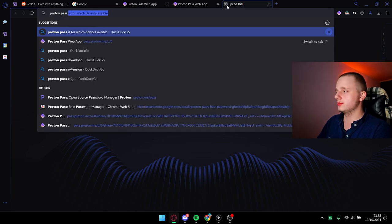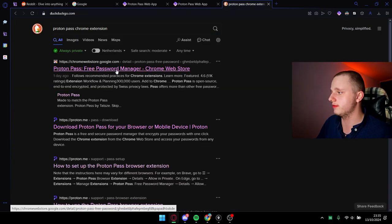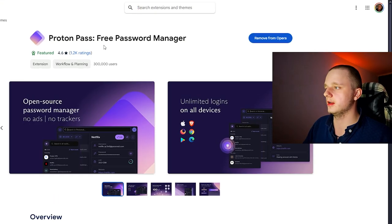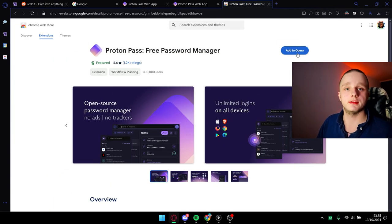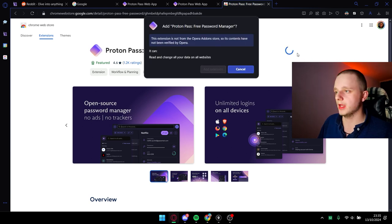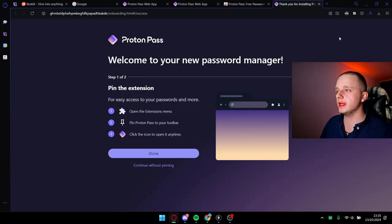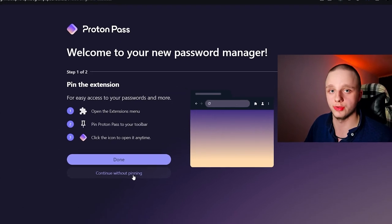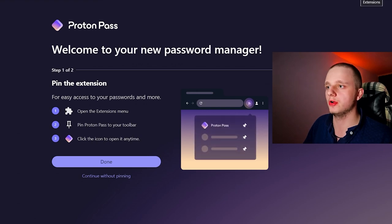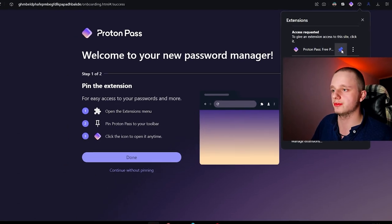The only thing you have to type is 'Proton Pass' and then 'Chrome extension' — it also has support for Firefox by the way. You can easily install it by clicking 'Add to your browser.' I'm just going to add it to my Opera GX, then click 'Add extension.' After doing that it's going to give you a pop-up. The only thing you have to do is pin it to the toolbar. I'm going to pin it by going to the extensions area and pinning Proton Pass right there.